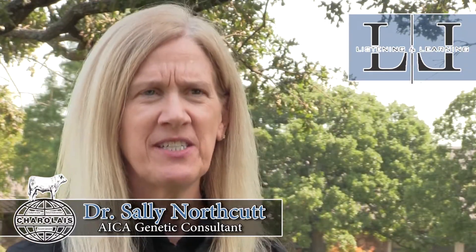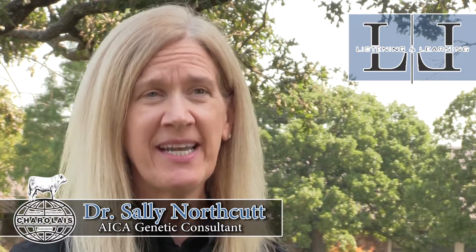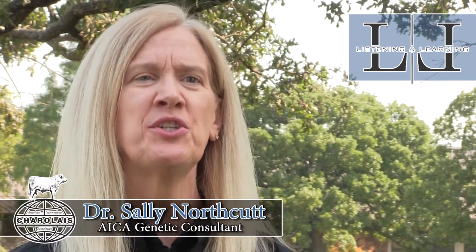We covered a lot of information today in terms of genetic prediction, EPDs, genomic enhanced EPDs, and what's available to the registered Charolais breeder as well as users of Charolais genetics.